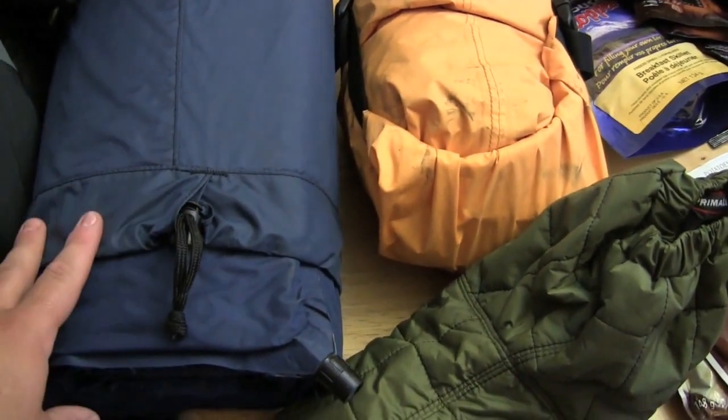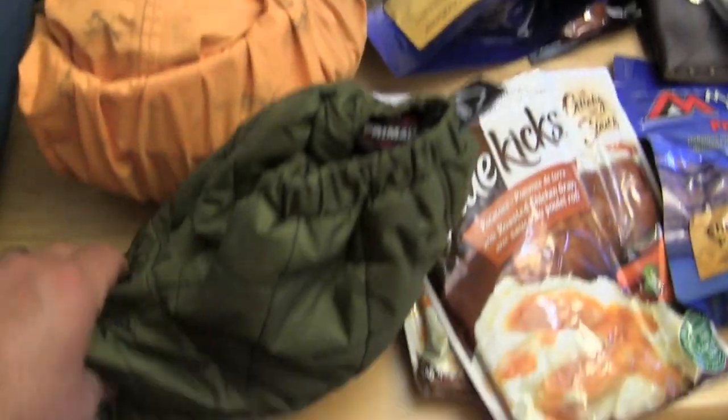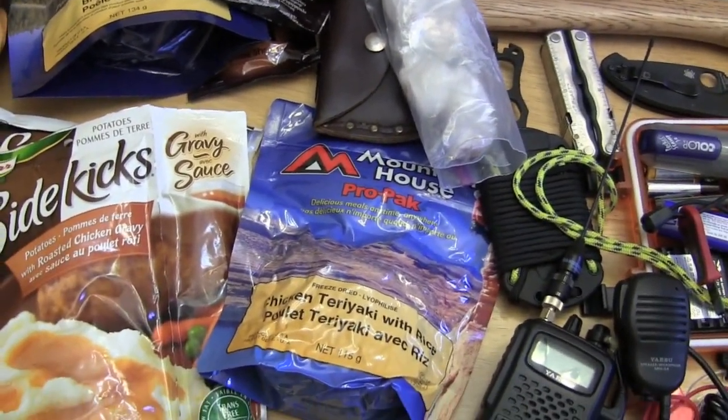We have the Thermarest Base Camp sleeping pad — we are sleeping in the yurt, but we still need a pad. It's big, but it does the job very well. I've got a rain suit packed inside its own bag, and booties to keep my feet warm at night. For food, I'll show you what else we're doing in a moment.